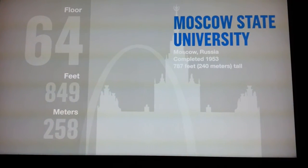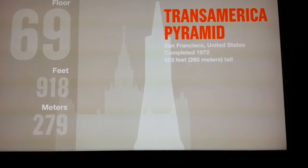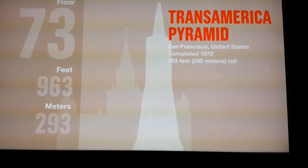Passing 850 feet in San Francisco's Transamerica Pyramid. 970 feet in the Yokohama Landmark Tower.